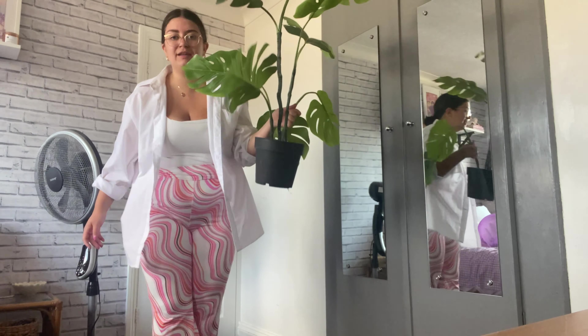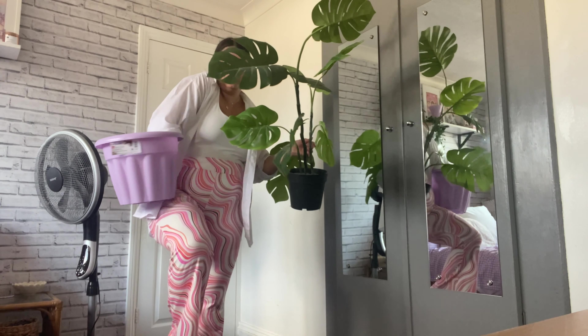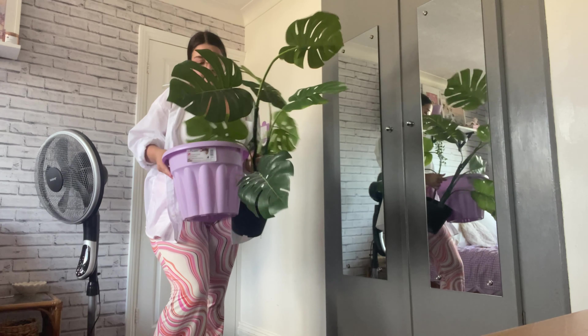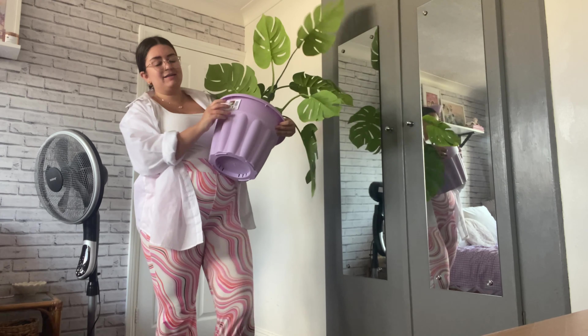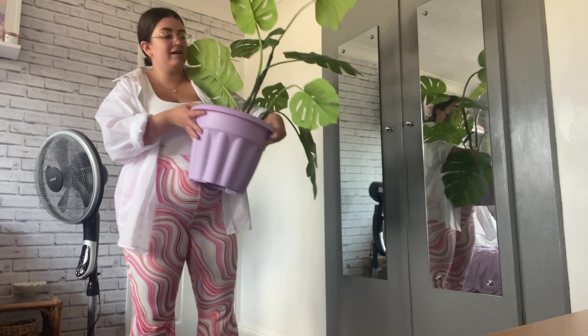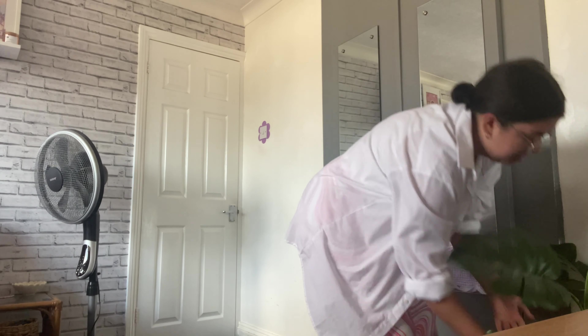I'm going to show you what I picked up for my plant. The plant is currently in a wicker basket — I'm going to take that out and put it straight into this plant box. I hope that doesn't look too ridiculous — I thought it goes with the color palette more. This was three pounds from Poundland. I would have bought a secondhand one but I couldn't find any in the size I needed. I'll put that back next to the mirror — it looks slightly better color-wise.